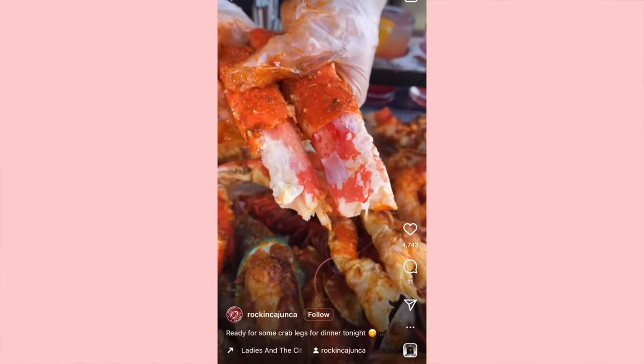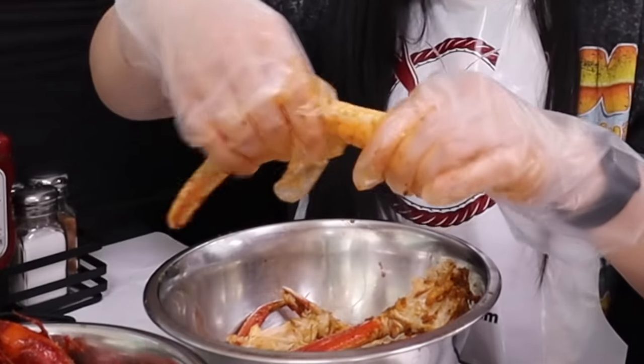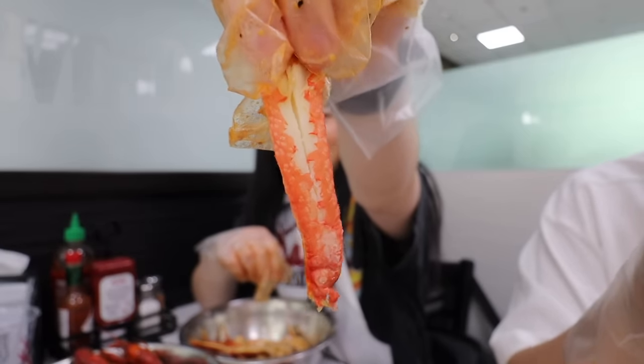So garlicky, so buttery, so cajuny — this is amazing. I think this is definitely so far one of the best things I've eaten in Houston. You know those videos of people eating seafood and they pull the crab meat all in one piece? I really wanted to try that — and I did it! I got my piece of crab. I'm going to dip it in more sauce. That's a really good crab — amazing, just pure bliss. I would definitely recommend this one over the one from yesterday.